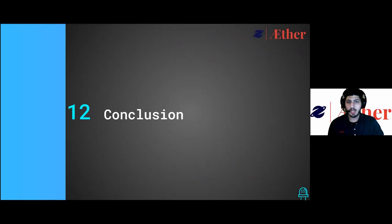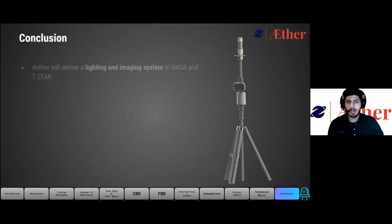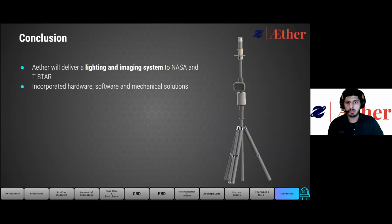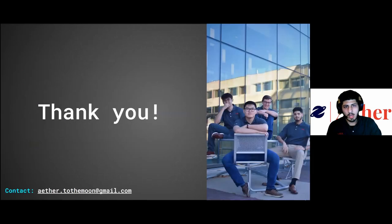Finally, to wrap up our presentation, we will proceed to our concluding statement. Ether will provide a lighting and imaging system to NASA and T-Star with incorporated hardware, software, and mechanical solutions. These systems can be expanded and reconfigured in the future, allowing for further studying and optimization. We estimate that in the real world, this project costs around $195,338, and this only includes labor. We greatly appreciate you listening to our presentation. If you have any questions, feel free to contact us at our team email or provide your questions in the comments section below, and we will answer them in a timely manner. Thank you.